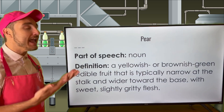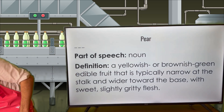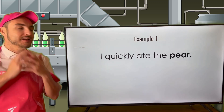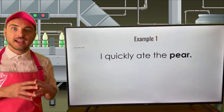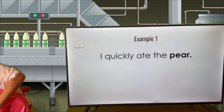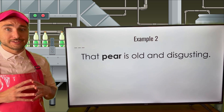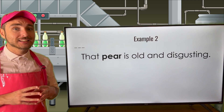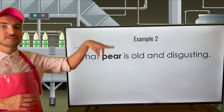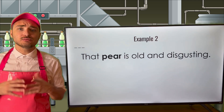Think again — P-E-A-R is just a fruit. Let's see how pear is used in a couple of sentences. Example one: I quickly ate the pear. Here I quickly ate the fruit, and the fruit is the pear. Pretty straightforward, right? Let's see it used in another sentence: that pear is old and disgusting. So that fruit is old and disgusting — don't eat it then. Once again, we're seeing pear used as a noun, with two adjectives to describe it. Pear used as a noun to basically represent a fruit.